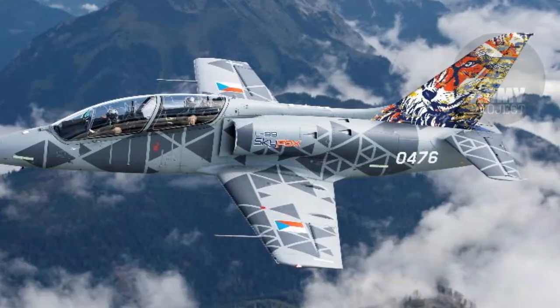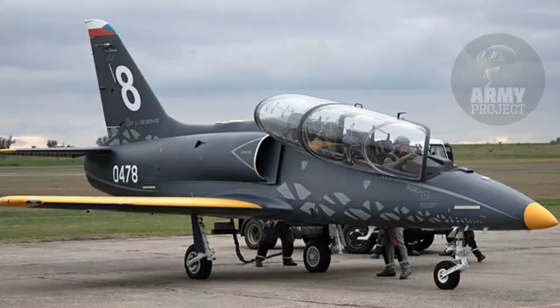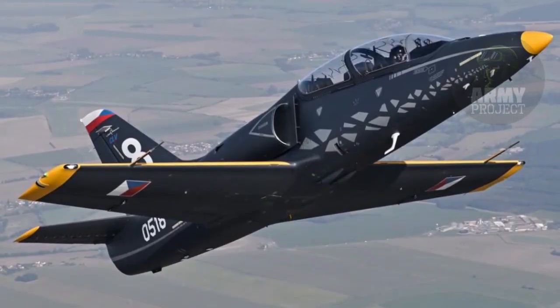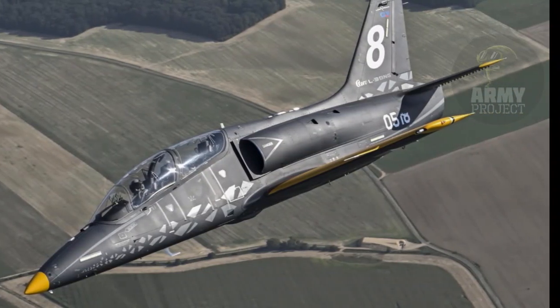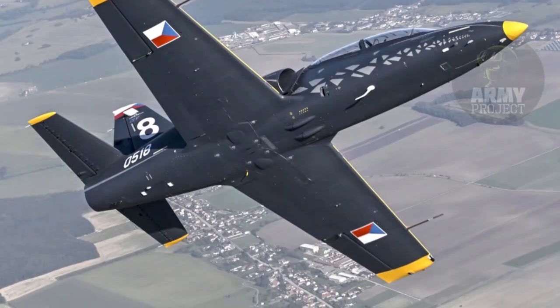This makes the L-39 Skyfox suitable for advanced training missions, light attack operations, reconnaissance, and even surveillance when equipped with specialized sensors. The aircraft is also designed to accommodate various countermeasure systems, such as programmable jamming pods, enhancing its survivability in challenging operational environments. A head-up display (HUD) and other electronic aids further contribute to the training of pilots for high-stakes combat scenarios.